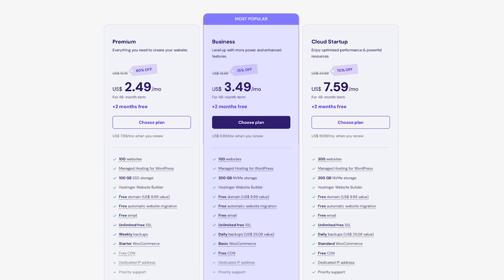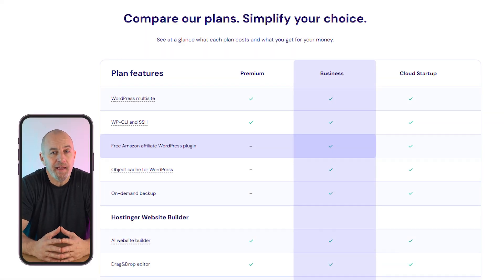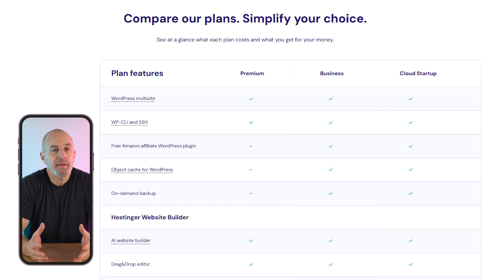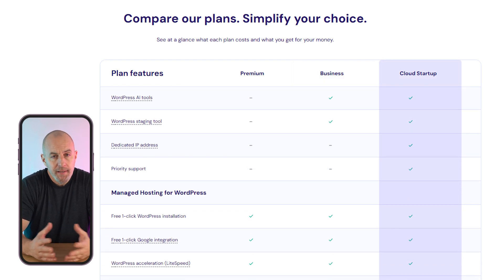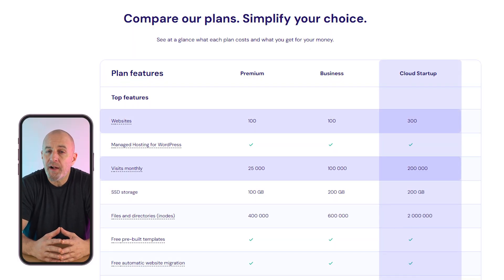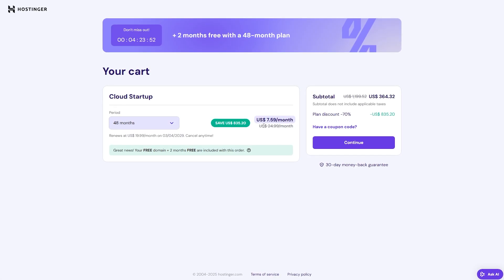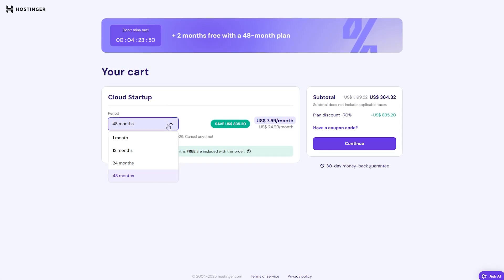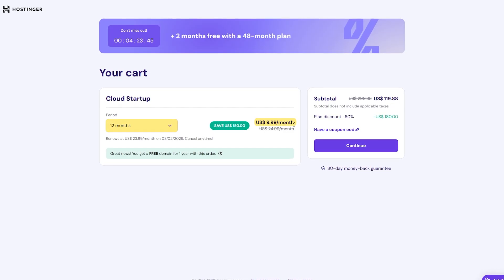Next is the business plan, which on a 48-month contract starts at $3.50 a month. This plan gives you increased performance and daily backups as well as a few very useful free WordPress plugins and AI site building tools. Then there is the cloud startup plan, which gives you priority customer support and can accommodate up to 300 websites and 200,000 monthly visits. This plan runs for $7.60 per month on the 48-month plan but bumps up to $10 if you go with a one-year subscription cycle.